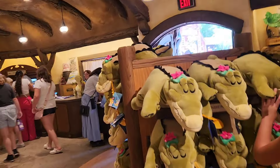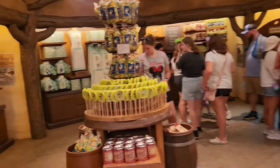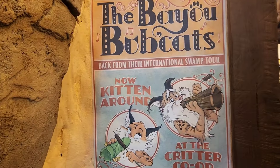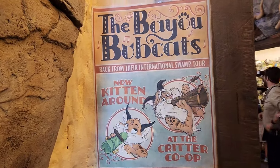We got the Lewis plush. We got all the candies and popcorns. There's something that says 'Fragile' — the Bayou Bobcats. 'Now Kitten Around at the Critter Co-op.' Oh, that's so neat.